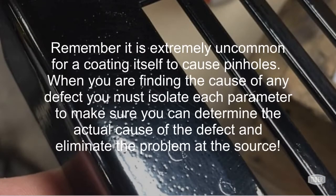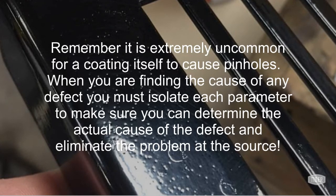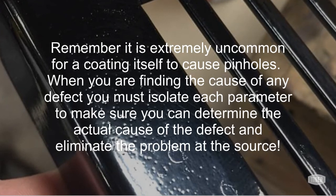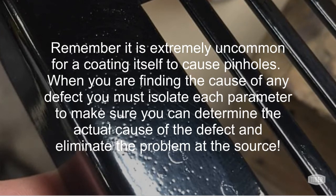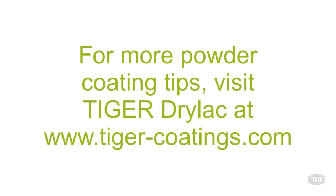Remember, it is extremely uncommon for the coating itself to cause pinholes. When you are finding the cause of any defect, you must isolate each parameter to make sure you can determine the actual cause of the defect and eliminate the problem at the source. We hope you found this video helpful. For more troubleshooting tips, visit Tiger DryLac at www.tiger-coatings.com.